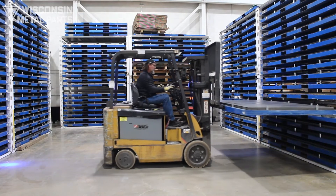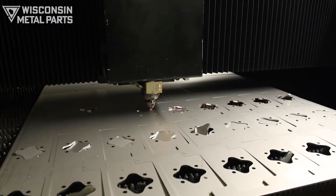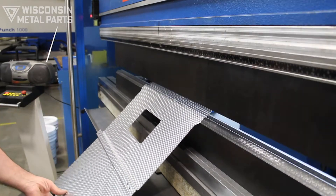We process a wide variety of materials up to 3/8 inch thick in our 5,000 watt fiber lasers. We also offer CNC punching and brake presses up to 14 feet long and 300 tons.